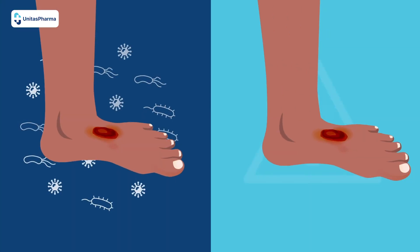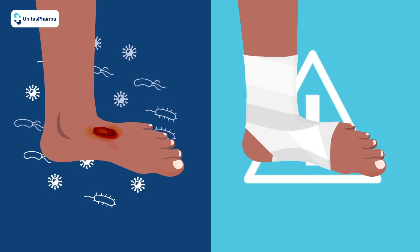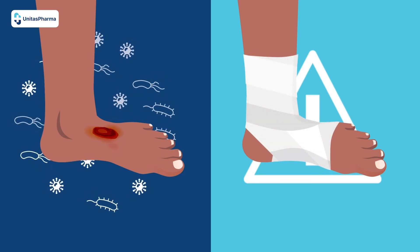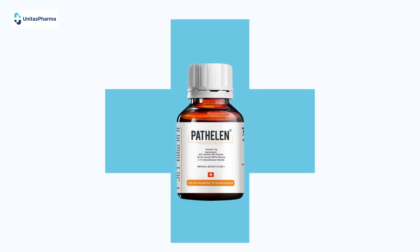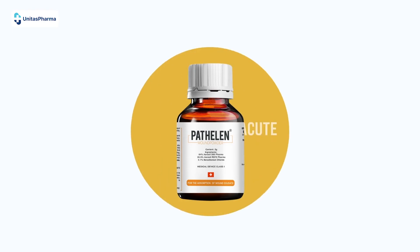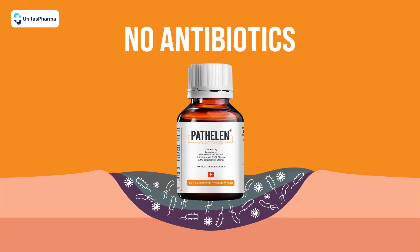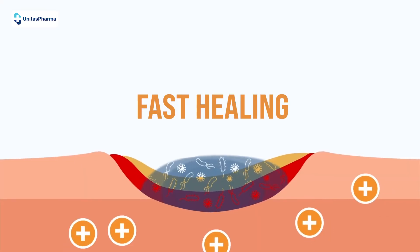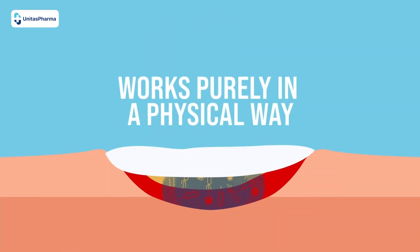Diabetic wound care treatment options: whether your wound is already infected or you want to take extra precautions to prevent infection, the following wound treatment option can effectively speed up your body's healing response. Enter Pathelin. Pathelin is able to treat a wide range of acute and chronic wounds, including diabetic wounds. Pathelin contains no antibiotics, promoting fast healing due to the removal of biofilm.